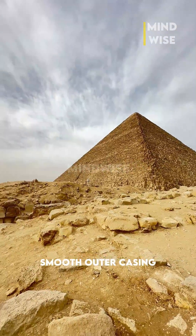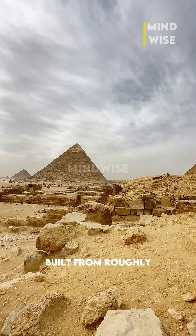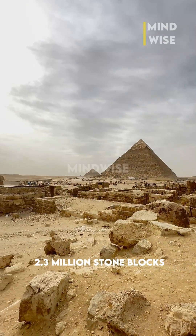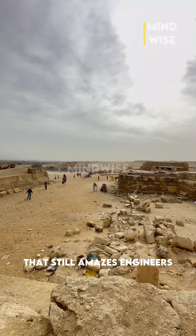Erosion and the removal of its smooth outer casing have trimmed it to about 139 meters today. Built from roughly 2.3 million stone blocks, it's aligned within a fraction of a degree to true north — a feat of surveying that still amazes engineers.